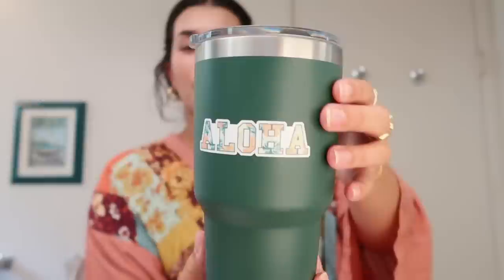I wanted to make sure that the collection had things that were going to be accessible to everyone, just because I know everyone has different budgets. I made this sticker that says aloha — I put it on my Yeti. You can really put it anywhere, like on your computer or on your phone. I'm obsessed with this little sticker. Every time I see it, it just makes me feel really happy.